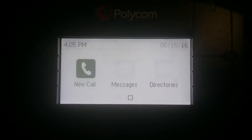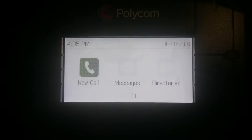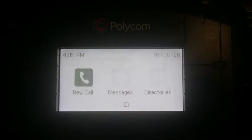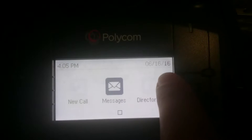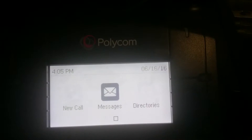Hello everyone. So if you're using a RingCentral phone — this is a Polycom VVX310 — I've noticed I've been getting this new error. As you can see, I have the date right over here, and it flashes between this orange kind of triangle.